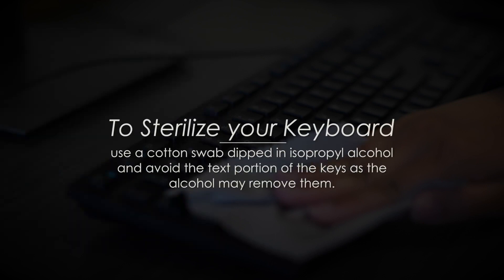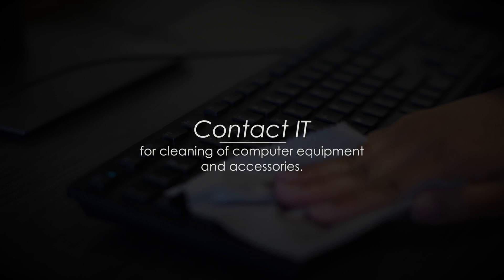To sterilize your keyboard, use a cotton swab dipped in isopropyl alcohol and avoid the text portion of your keys as the alcohol may remove them. Again, you may contact IT for assistance with cleaning of computer equipment and accessories.